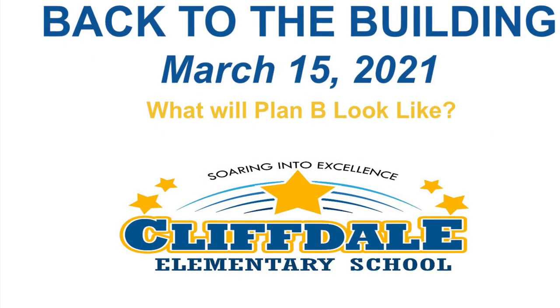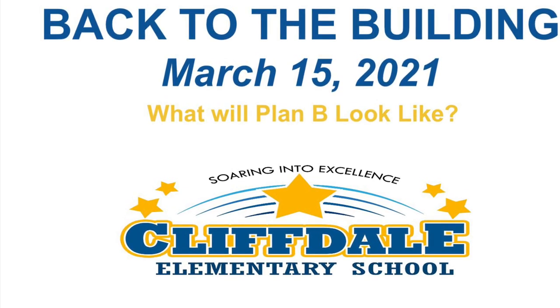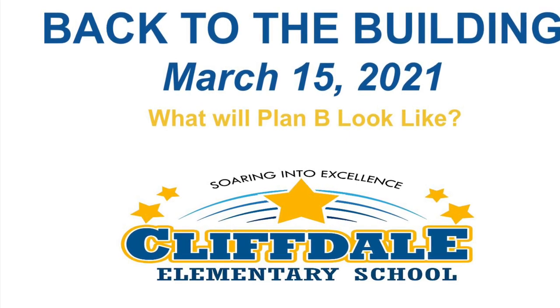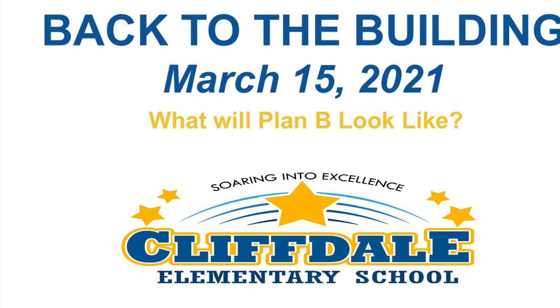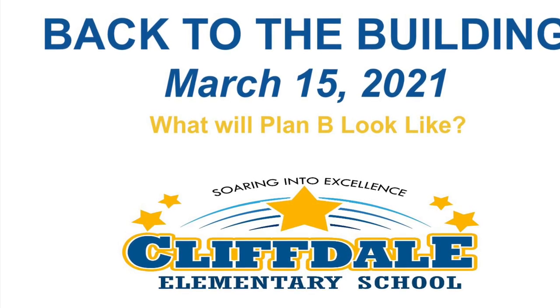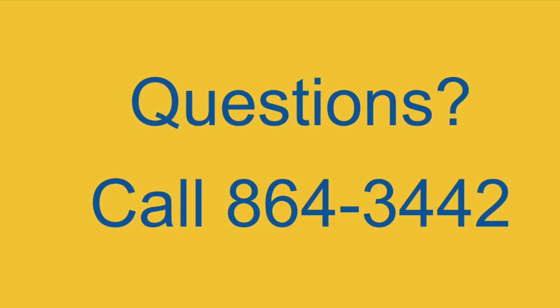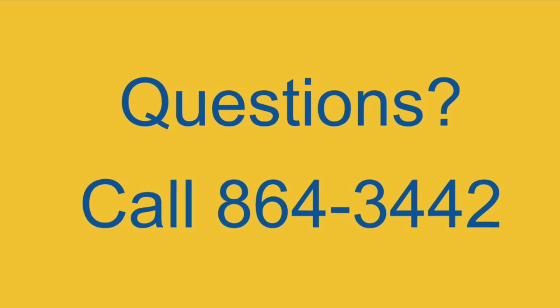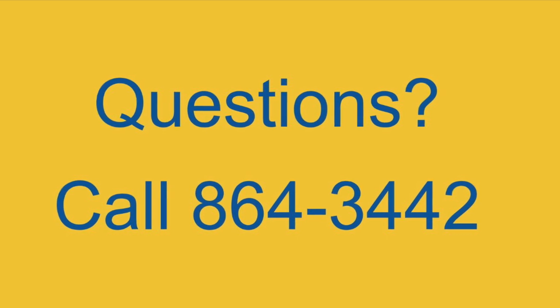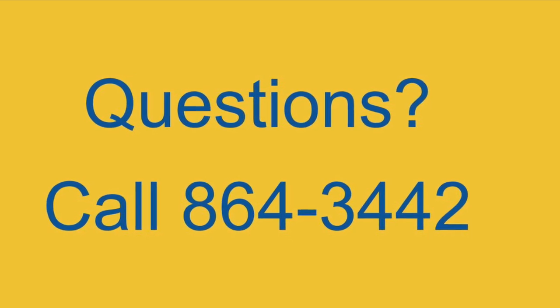Thank you so much for taking the time to review this video and its contents with your child before Monday, March 15th. We look forward to seeing you in the building — Cohort A every Monday and Tuesday and Cohort B every Thursday and Friday. If you have any questions, please feel free to reach out to your child's teacher or give Ms. Owen or Ms. Gray a call at 864-3442.